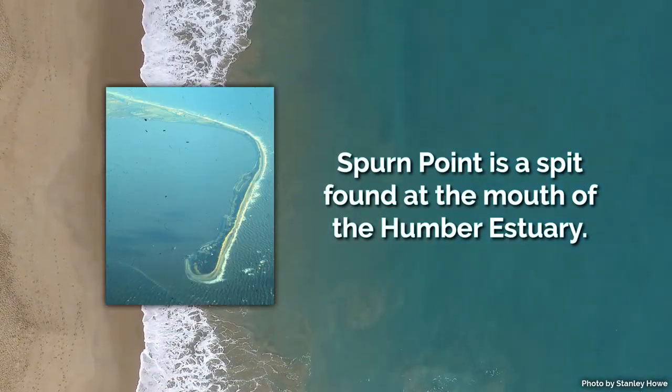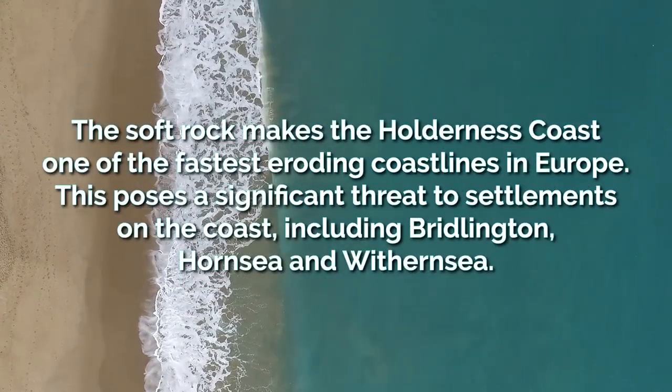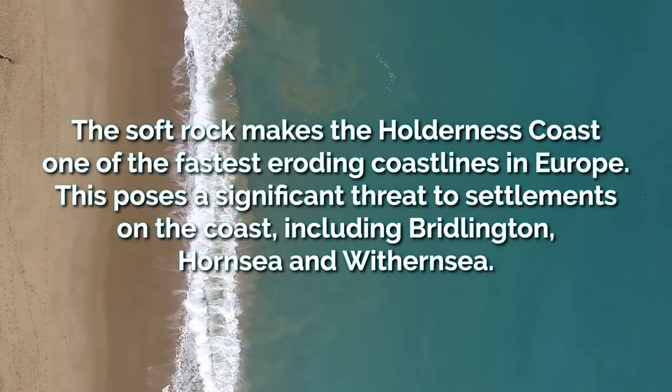A spit can also be formed at the mouth of the Humber, known as Spurn Point. The soft rock makes the Holderness Coast one of the fastest eroding coastlines in Europe.